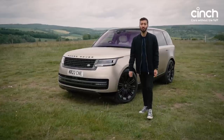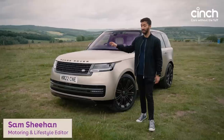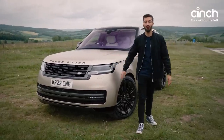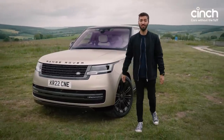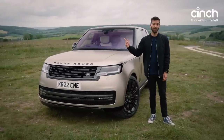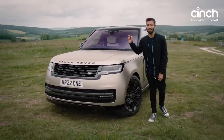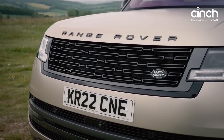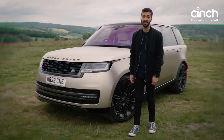This is the all-new Range Rover for 2022. This particular car is the bells and whistles, kitchen sink — whatever you want to call it — the top grade model. It's the first edition, which means with the paint and everything else on this car, it's a £138,000 machine. That's a lot of money, but my goodness, does this thing come packed with a lot of kit and a lot of technology.